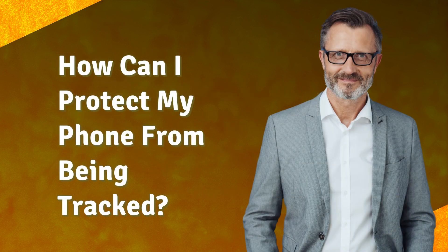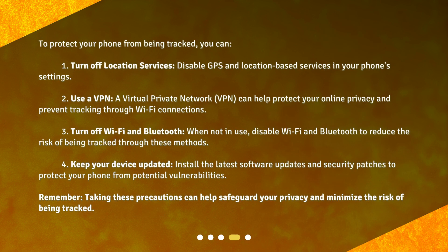How can I protect my phone from being tracked? To protect your phone from being tracked, you can: 1. Turn off location services — disable GPS and location-based services in your phone's settings. 2. Use a VPN — a virtual private network can help protect your online privacy and prevent tracking through Wi-Fi connections. 3. Turn off Wi-Fi and Bluetooth — when not in use, disable Wi-Fi and Bluetooth to reduce the risk of being tracked through these methods.